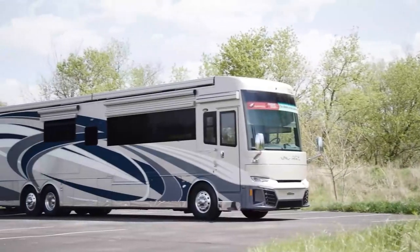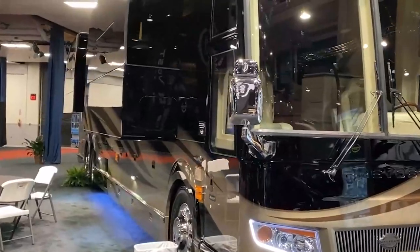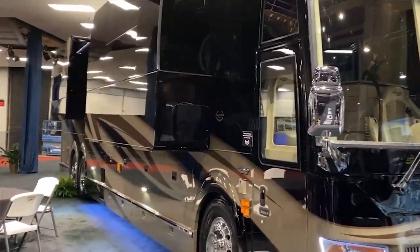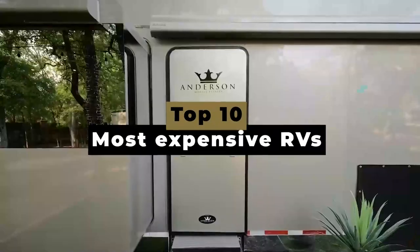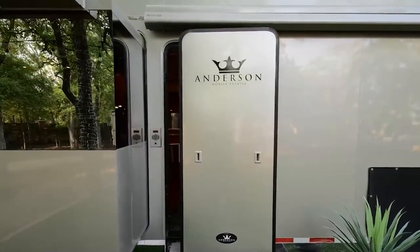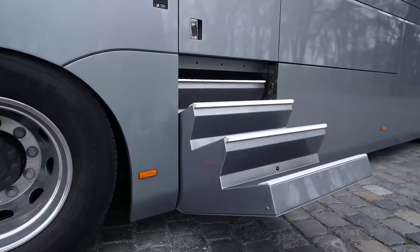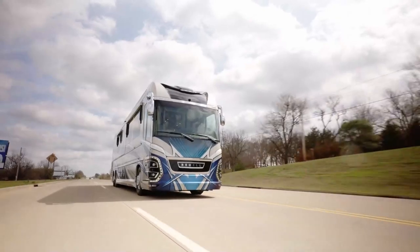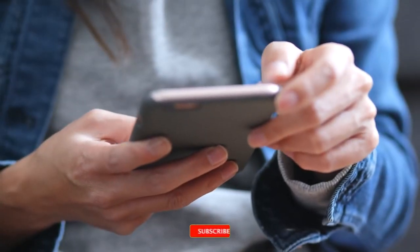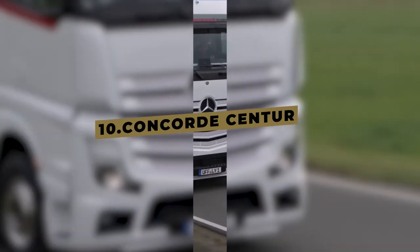Are you ready to embark on a journey of luxury and opulence on the open road? Today, we have something truly extraordinary in store for you. We've handpicked the crème de la crème — the top 10 most expensive RVs that redefine luxury on wheels. From jaw-dropping designs to mind-boggling features, our countdown will leave you in awe, and you won't want to miss the grand finale. Don't forget to smash that like button and hit the subscribe bell to join our community of luxury travelers. Let's dive in.